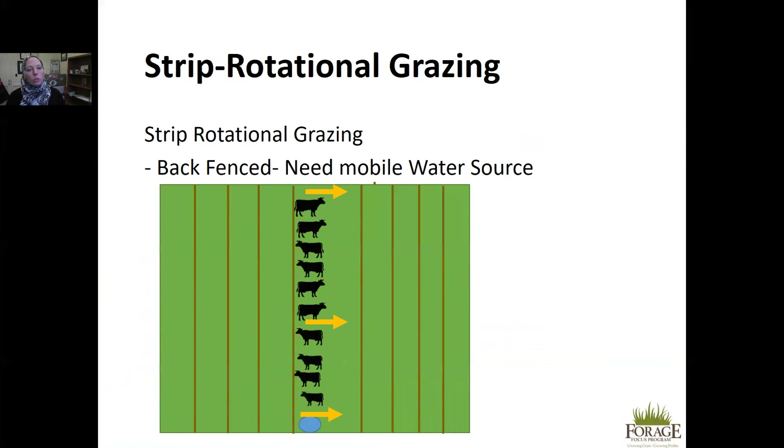Another option is strip rotational grazing — a type of rotational grazing where you move animals along strips rather than in a circle or squares. This system uses a back fence, distinguishing it from frontal grazing. A mobile water source is required, as it's not feasible to have a water source in every strip. Your strip size will depend on how fast the grass is growing and how many animals you have, so it may vary throughout the year.